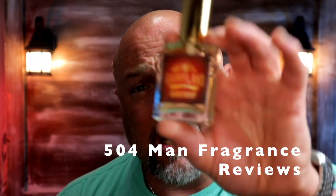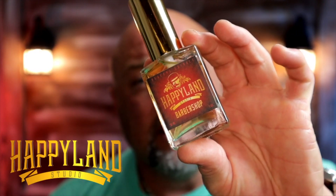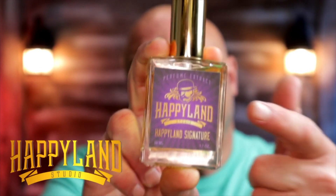Two more from the same house — my favorite indie house. First is Barbershop by Happyland Studios, a masculine bitter orange fougere barbershop-style scent, very powerful and strong — a mainstay in my collection since I do a wet shaving routine. And Signature from Happyland Studios is one of the best fragrances I've ever smelled — my wife loves it too. Happyland fragrances are just happy fragrances; they're very uplifting whenever I put any one of them on.